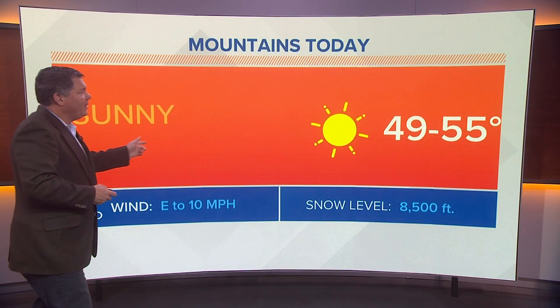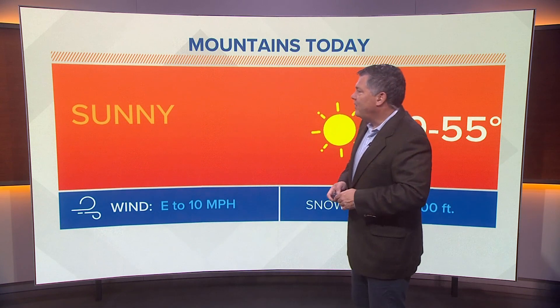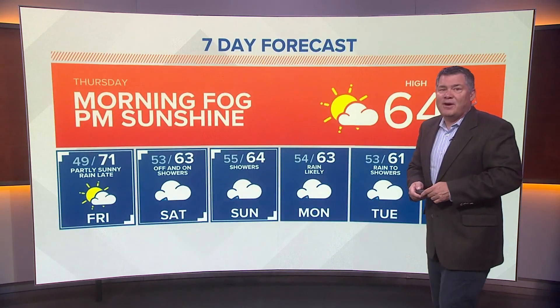Here are our national high temperatures for today. Seattle will get to 64 degrees, but throughout the nation, find your favorite city and see what it's going to get to today. Tampa 85 degrees and 56 in Minneapolis. The mountains today will be sunny, 49 to 55 degrees are your pass temperatures with that snow level at 8,500 feet. Not too bad of a day in the mountains if you wanted to go on a hike, at least after the fog burns off.